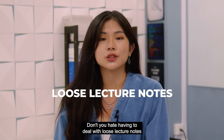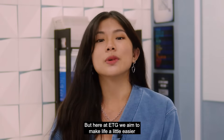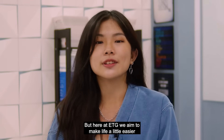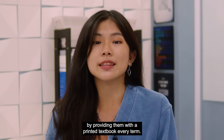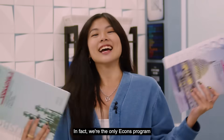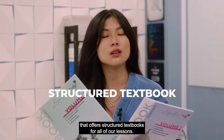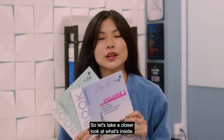Don't you hate having to deal with loose lecture notes for every subject? I know I used to lose mine all the time. But here at ETG, we aim to make life a little easier for all of our students by providing them with a printed textbook every term. In fact, we're the only ECONS program that offers structured textbooks for all of our lessons. So let's take a closer look at what's inside.